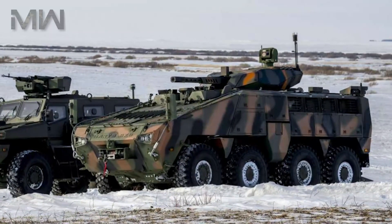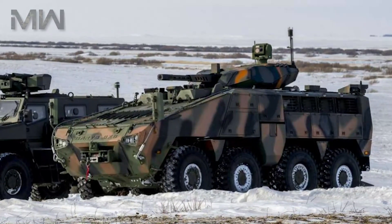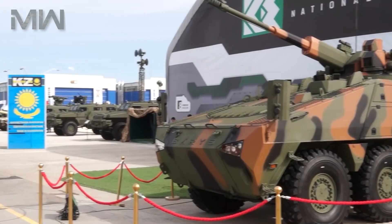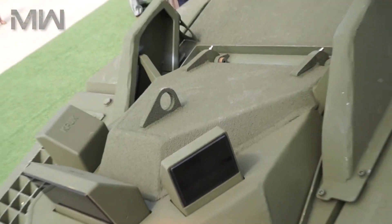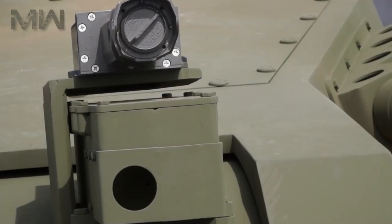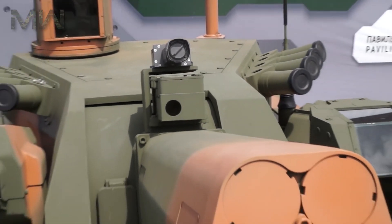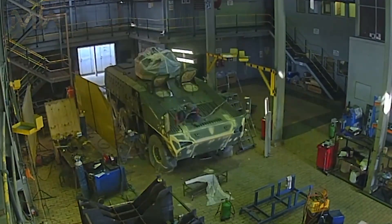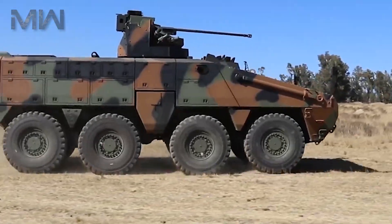The vehicle is powered by a turbo-diesel engine which develops a maximum power output of 550 horsepower. The engine is coupled to a fully automatic transmission system with an onboard power supply complemented by a 24-volt electrical system and an auxiliary power unit.